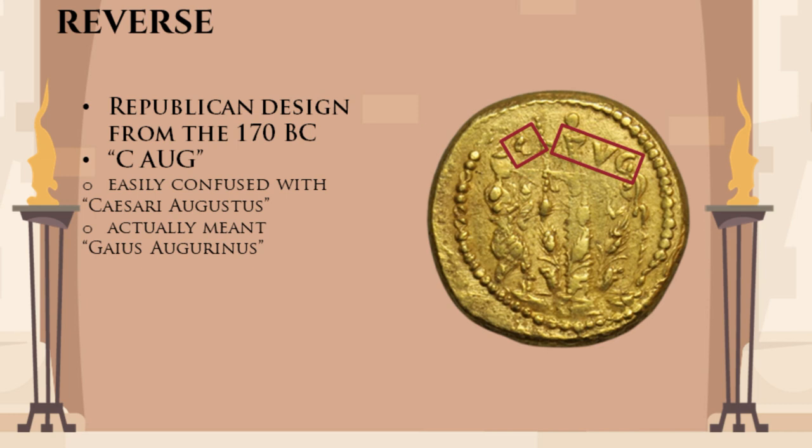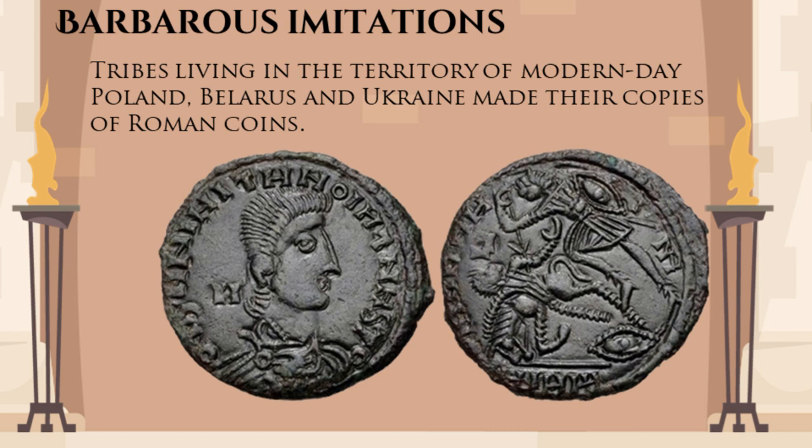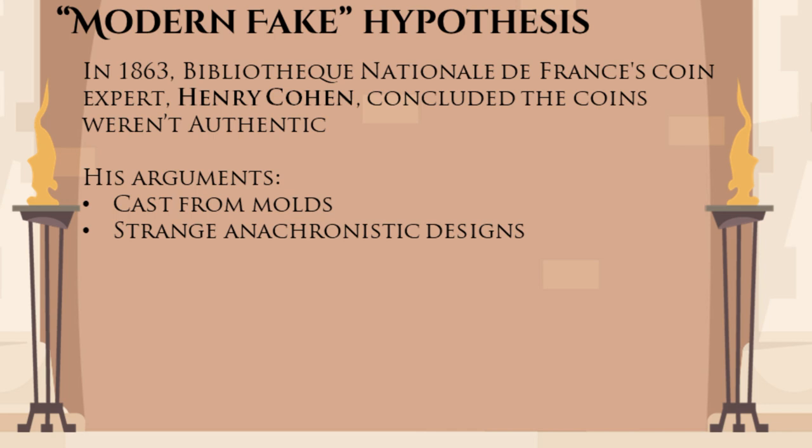They don't meet the standards of a Roman imperial mint. The prevalent opinion of the historians at the time of the find was that these coins were so-called Barbaros imitations — coins made outside of the empire to look like the imperial currency. However, in 1868, a coin expert, Henry Cohen, declared that these coins were modern fakes, and by modern he meant 18th century fakes. His main argument was that these coins were cast from a mould and not stamped, like all of the other Barbaros imitations.